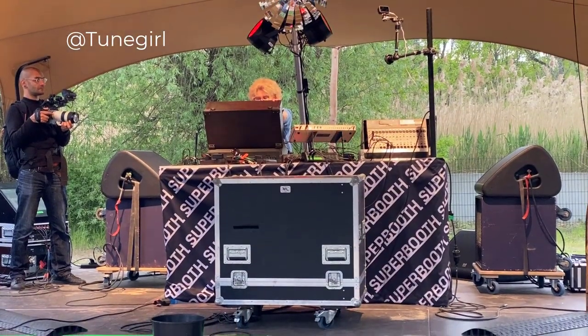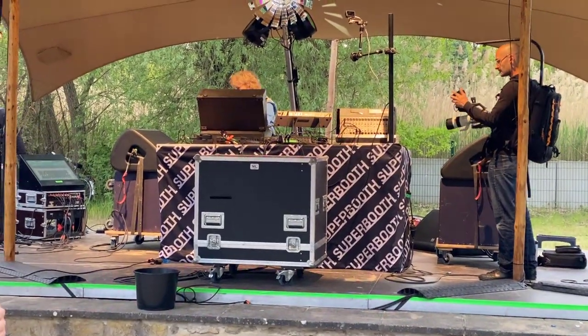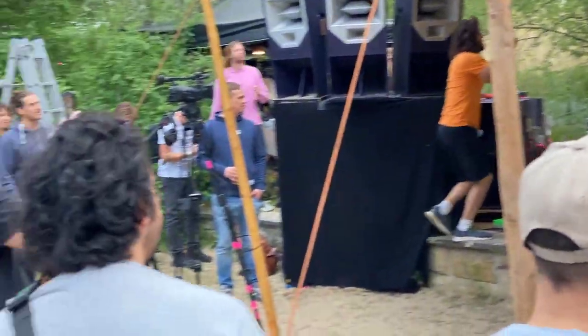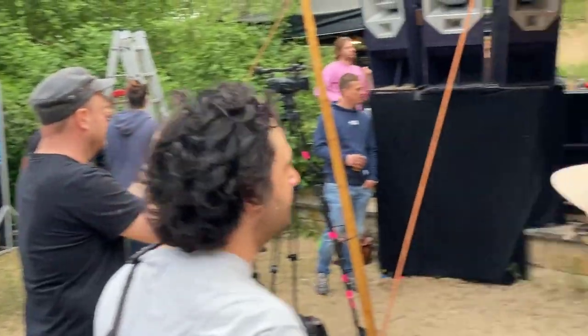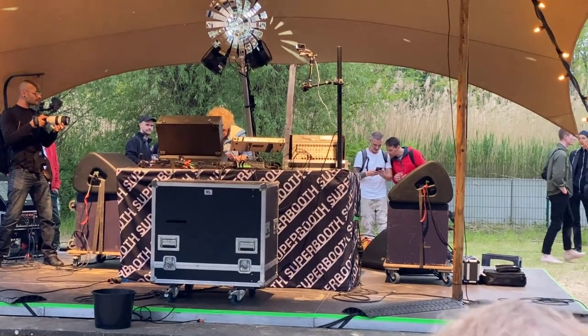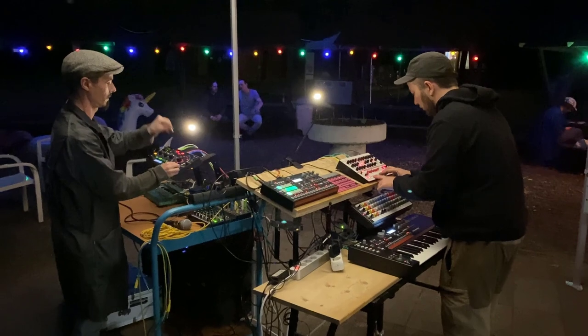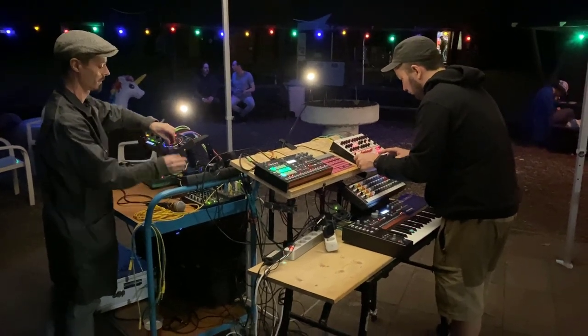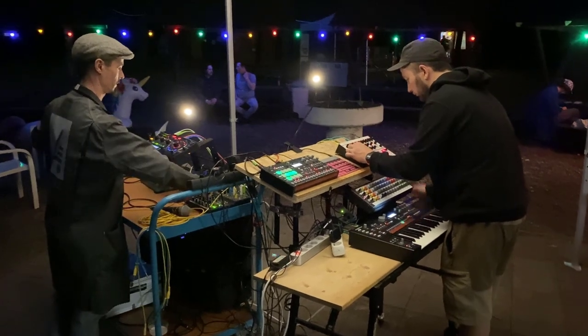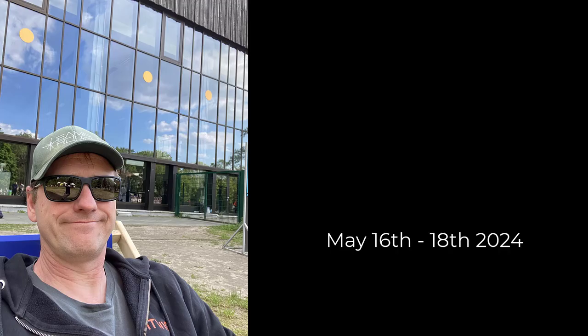Tune Girl was rocking the stage — unbelievable — and there were lots of other cool artists, with a real tech vibe happening at this spot. Back late night at the bungalow village, there were more silent sounds and experiments, and you could chill out for the rest of the evening. And that's it — Super Booth is over, we're all sad, I'm destroyed, but the next one will be in May 2024. See you all again!